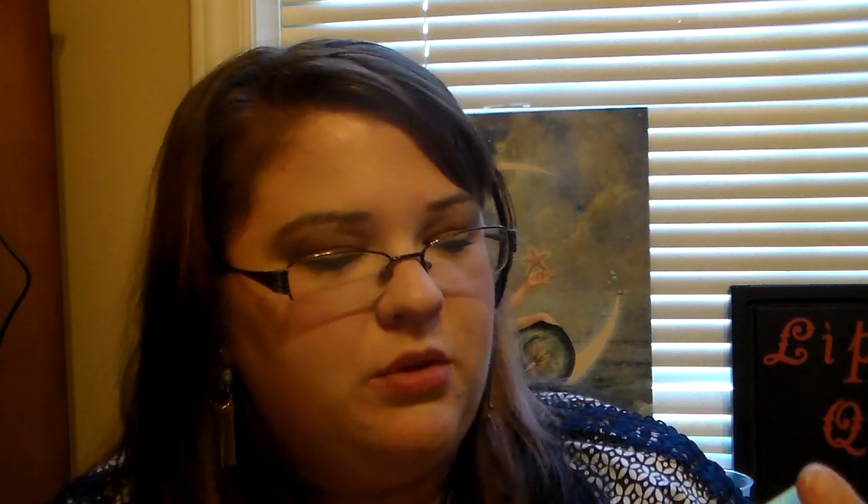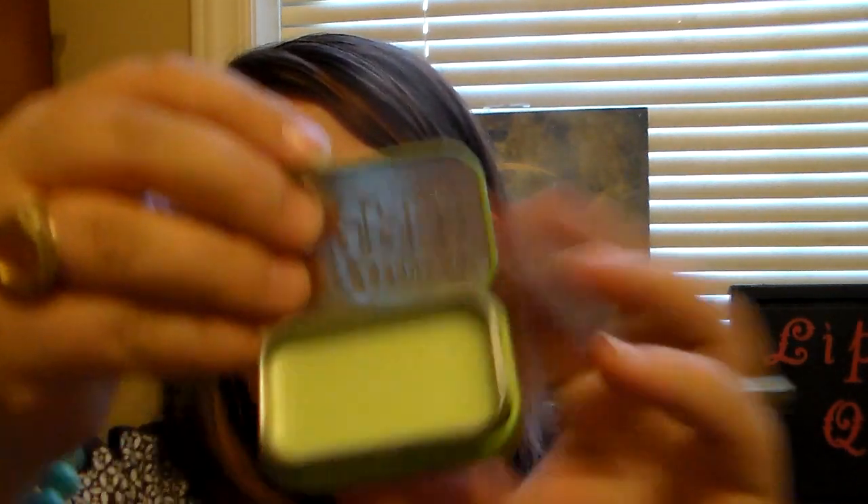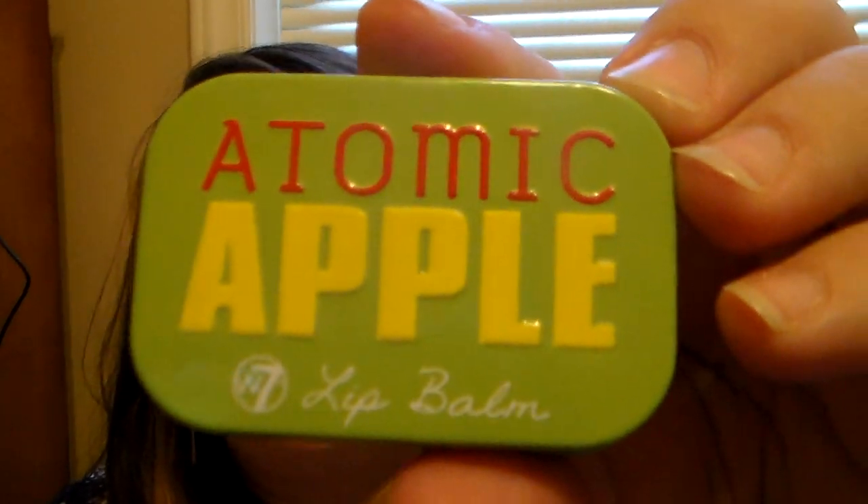This is an Atomic Apple Lip Balm - it is so cute. When you open it, it looks like a little case. It has a really nice apple scent and smells good. It's super cute. The brand that makes this - I think it says W7. So that's awesome.